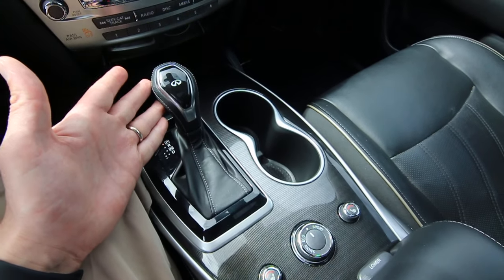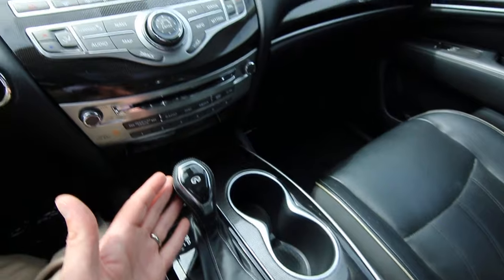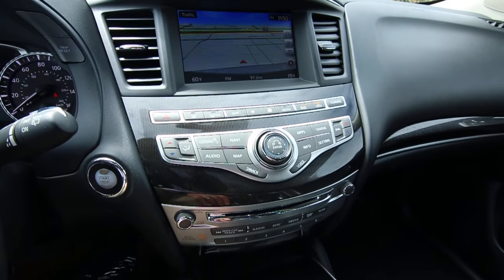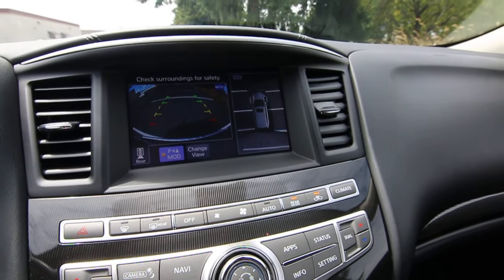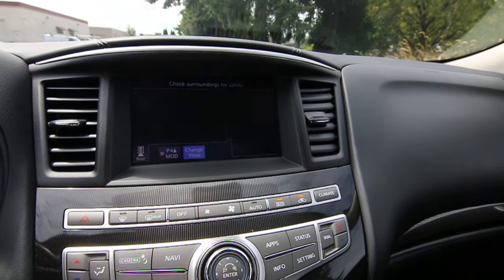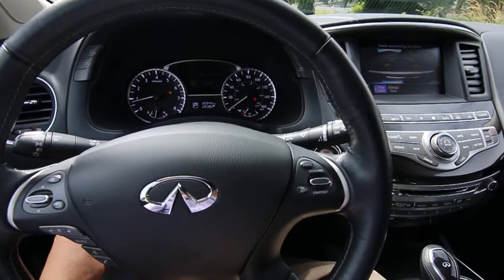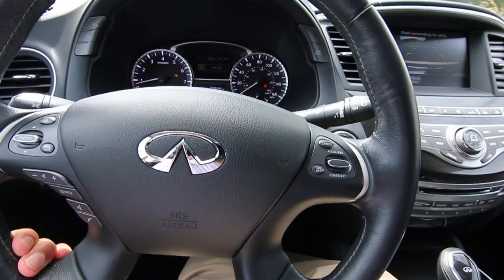The CVT transmission offers an almost unlimited amount of ratios so you have the perfect ratio for your current driving situation. Great sounding Bose audio system, navigation, rear parking camera, 360 degree around view monitor, front and rear parking sensors, moving object detection, moonroof, automatic dimming mirror with universal garage door opener, and a power tilt and telescoping steering wheel that is also heated.